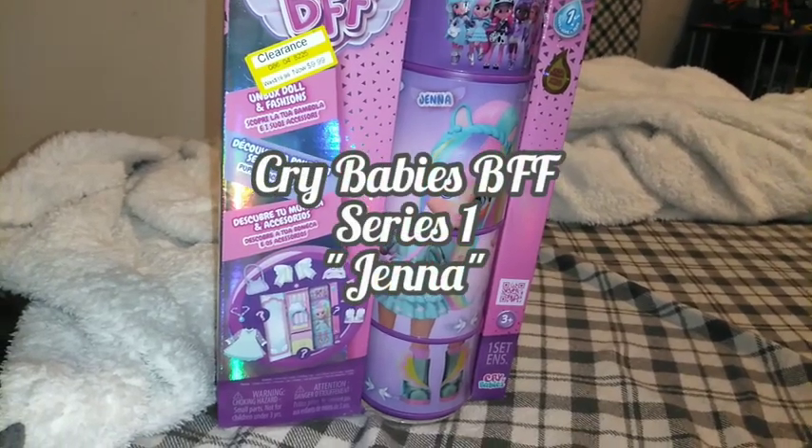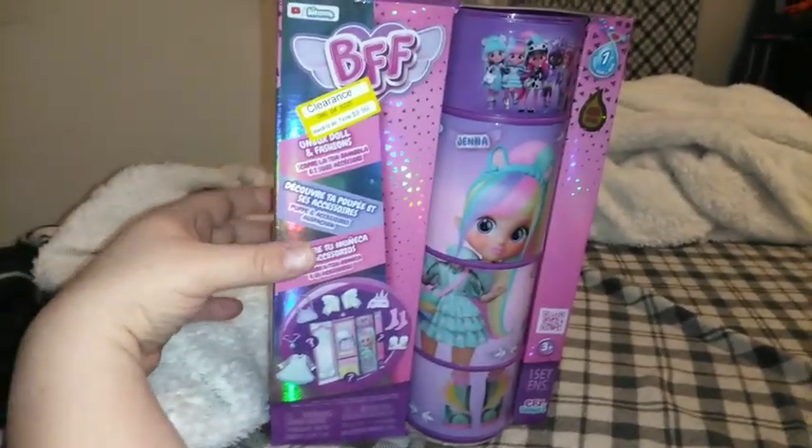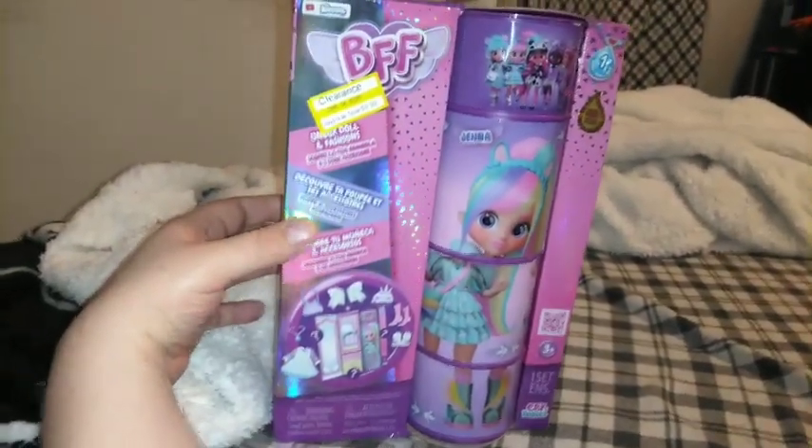This is Carrie, welcome back to the channel, and today we're going to be taking a look at one of the Series One BFFs Crybabies Fashion Dolls.